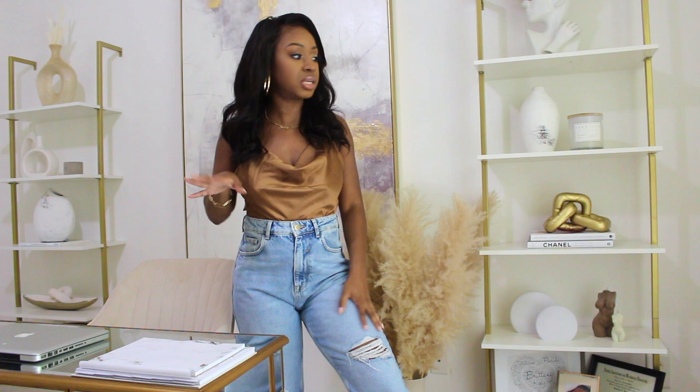Really quick — these jeans are from Zara, their classic mom jean. I absolutely love them, they are so comfortable and ultra high-waisted. The top is from Amazon, just a simple satin mocha top, which will be linked below. The hair is from XRS Beauty and if you want to save a little I'll have a discount code below.